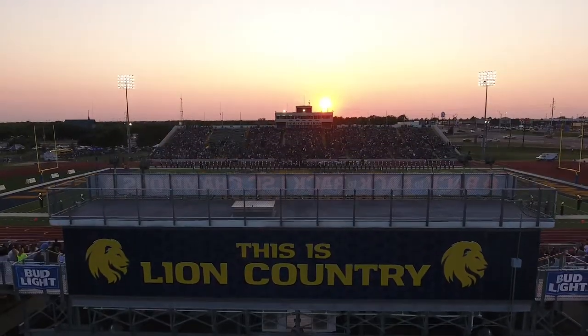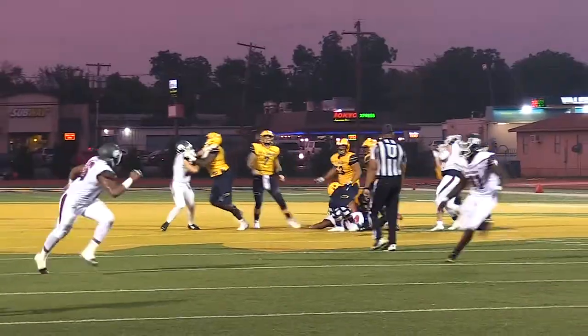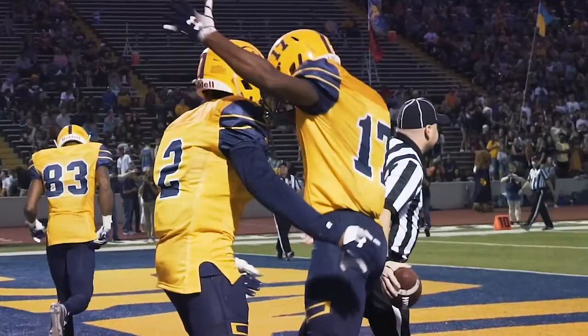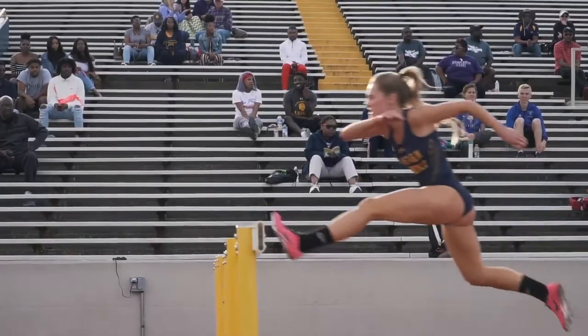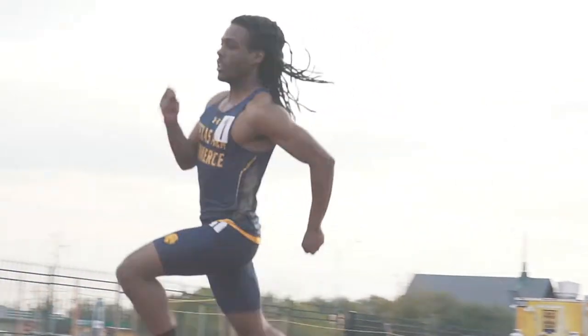This is Ernest Hawkins Field at Memorial Stadium. Built in 1950, Memorial Stadium has been home to lion football and track and field for more than half a century. With one of the largest capacities in the Lone Star Conference, this artificial turf field and track can host day or night contests.